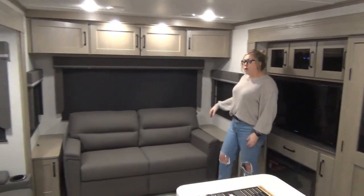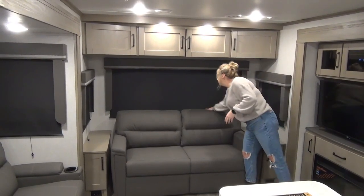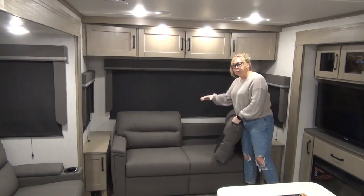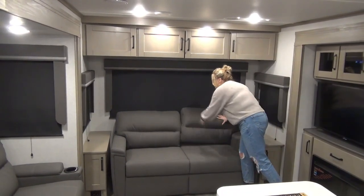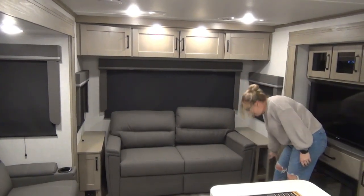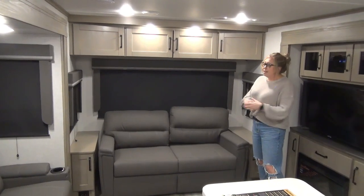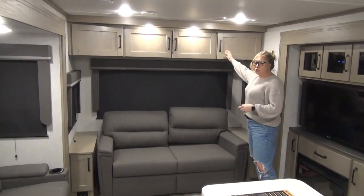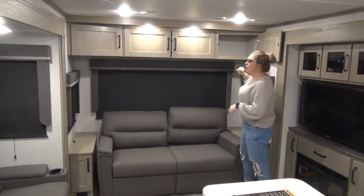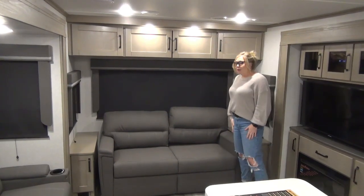Swinging over here to the sofa — this is going to pull out to be a double-sized bed. It is a tri-fold: pop the cushions off, the Velcro's there, folds out really nice and easy. You've got cubbies on each side with some storage and plug-ins on both sides as well, so you can charge your devices. More storage up here too — it's really nice and deep, I can't quite reach the back and I'm five-nine.